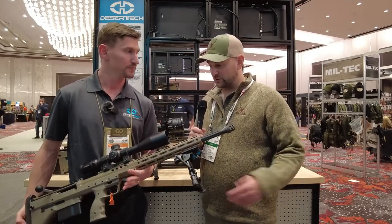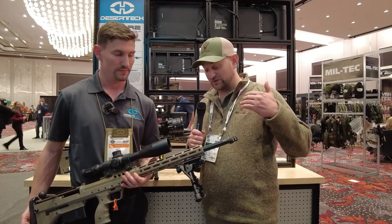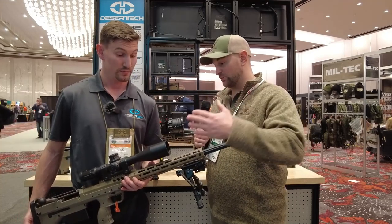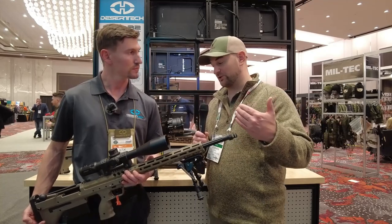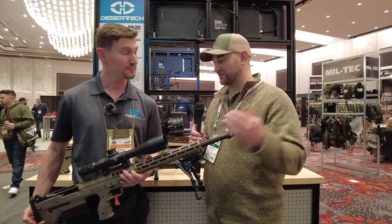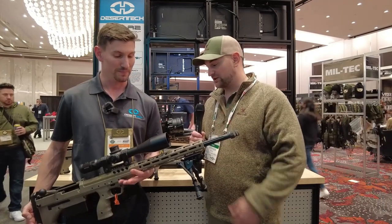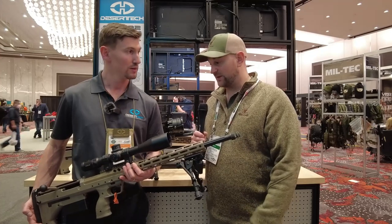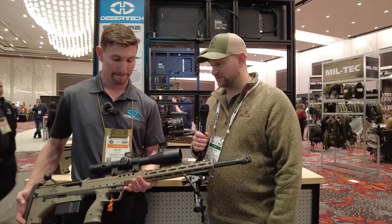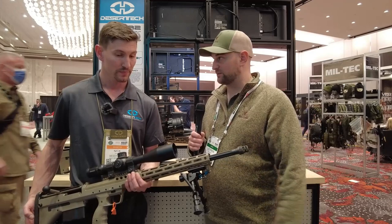Being a bolt action, you get a lot of space savings — it's very short with a long barrel. It's deceiving; I was looking at one with a 26-inch barrel and it looked like it had a 20-inch barrel because of that bullpup design. I imagine that's an advantage if you're trying to pack something in a tight area, and the bolt seems smooth. What other benefits do you have over competitors in the market?